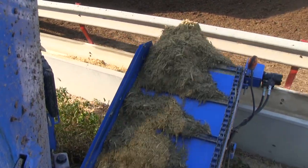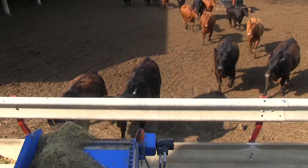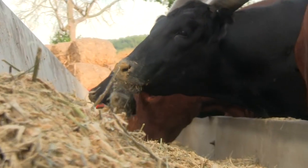It's worked out real well for me in the past — a well-built machine. We feed about a thousand head of cattle every day around here. It's been good for us.